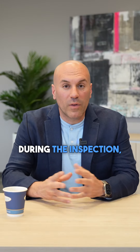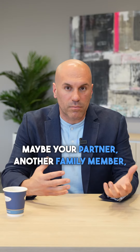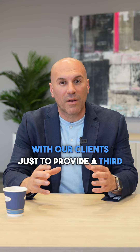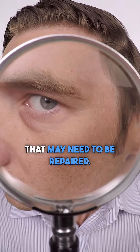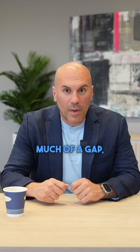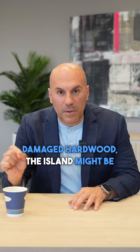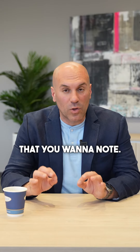During the inspection you're going to go around the unit with yourself, maybe your partner, another family member, or your realtor. We go on a lot of these with our clients just to provide a third set of eyes and look for anything that may need to be repaired. It could be paint chipping, baseboards with too much of a gap, scuffs on the floor, damaged hardwood, a chipped island — any little deficiency that you want to note.